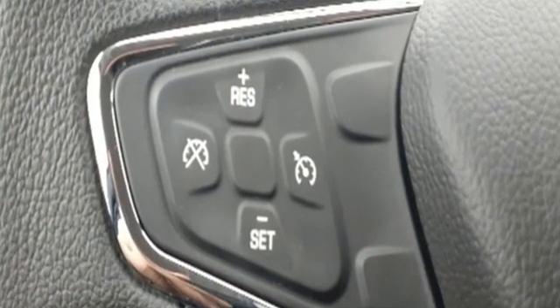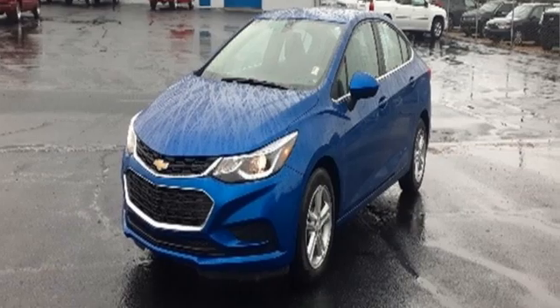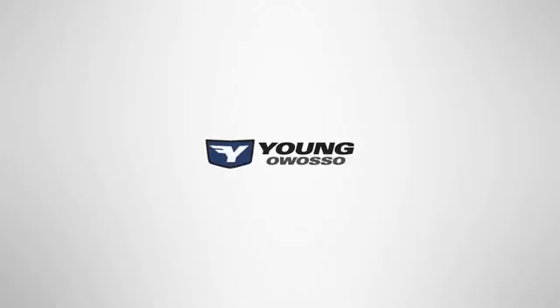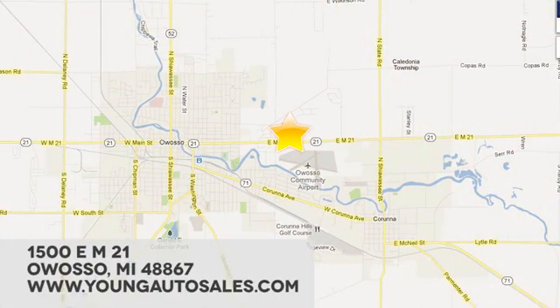They say a journey begins with one step. In this case, it begins with a test drive. Start your next adventure today. At Young Chevrolet Cadillac Buick GMC, we're eager to share our knowledge and enthusiasm. We're conveniently located at 1500 East M21 in Owasso, Michigan.